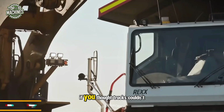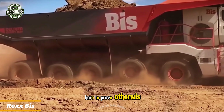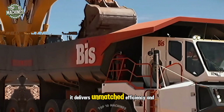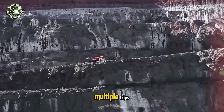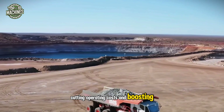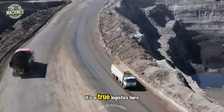If you thought trucks couldn't be revolutionary, the Rex Bis is here to prove otherwise. This freight powerhouse from Bis goes beyond transport, delivering unmatched efficiency and stability across any distance and terrain. Say goodbye to reloads and multiple trips — Rex handles it all in one go, cutting operating costs and boosting productivity. This isn't just a truck; it's a true logistics hero.